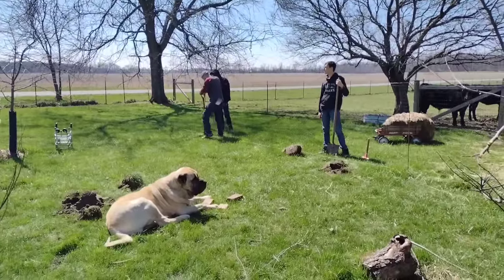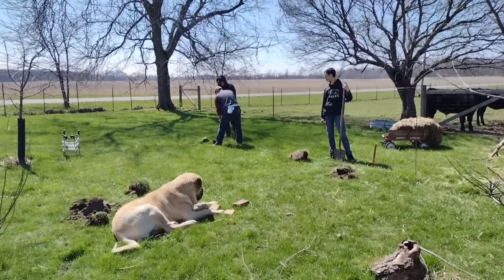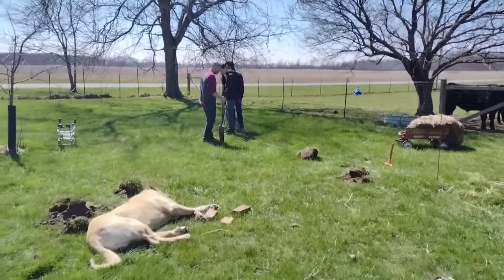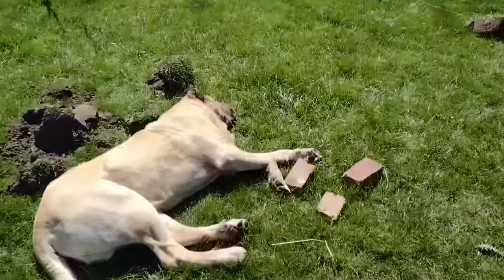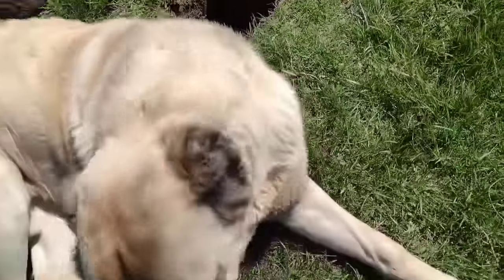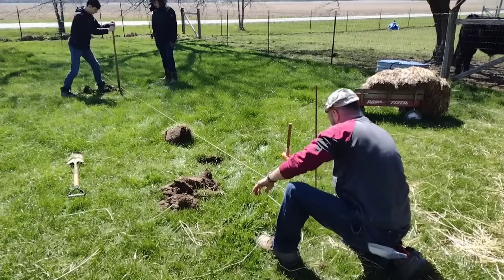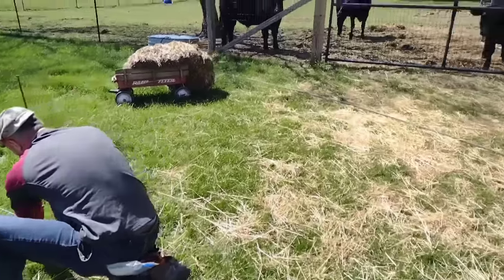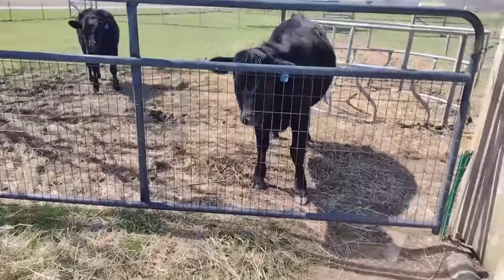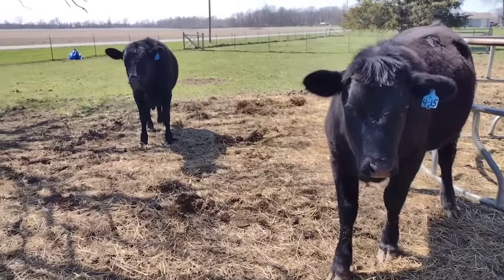Hello friends, this is Jessica from Three Rivers Homestead coming to you from beautiful northwest Ohio where this week on the homestead my husband Adam and my two oldest boys were able to plant some fruit trees — two more apple trees, two persimmon trees that are hardy enough for our zone, as well as two peach trees. Every year we try to add a few more trees to our growing orchard in the hopes that one day we will be growing all of our bulk fruit needs for the entire year and have extras to give to others in our area.